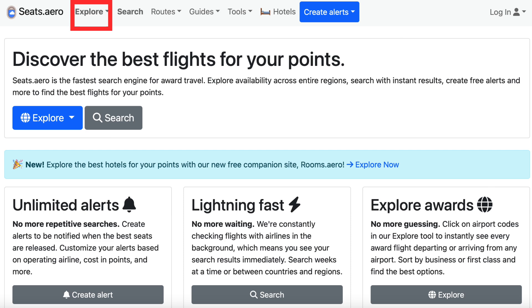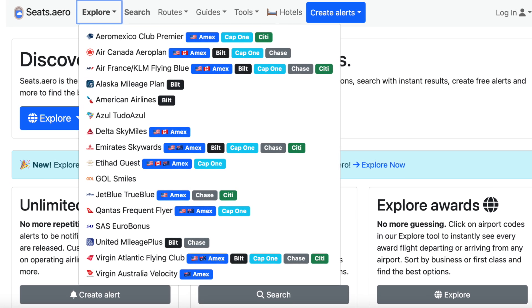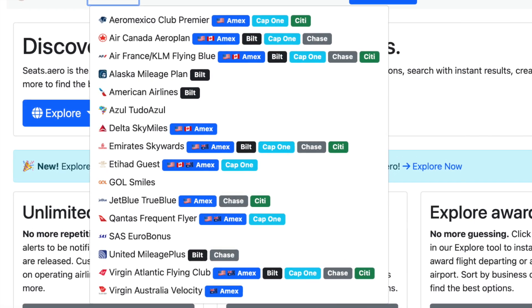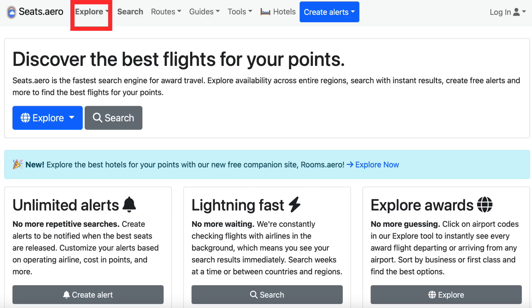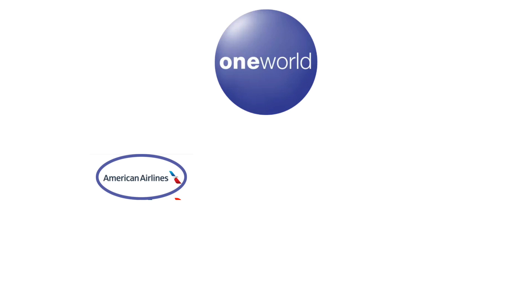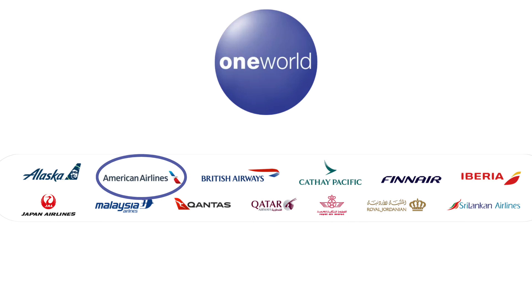Starting at the far left is the Explore function. When you click on the Explore option, you'll see a list of all the loyalty programs you can search for award availability. They offer 16 options at this point in time, and to the right of each program name you'll also see each program's transferable rewards partners. The Explore option is especially helpful if you have a lot of miles with one particular loyalty program, or if you need to use a specific type of transferable points. If you want to see where your miles can take you, select Explore, then choose the loyalty program you're interested in. It's worth noting that when you click on a particular loyalty program, Seats.Aero isn't just showing you flights on that particular airline — the search results will include flights on any of their partner airlines as well. So for example, American Airlines is part of the One World Alliance, so Seats.Aero will show you award availability on any of the One World carriers because they're all bookable through the AA site.